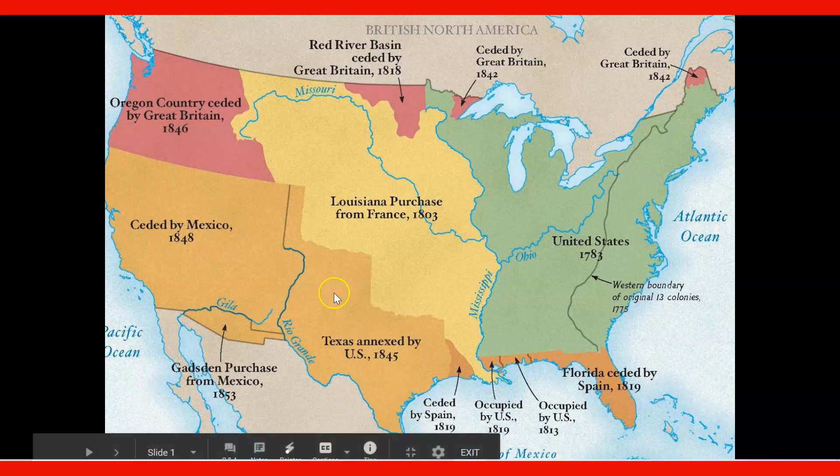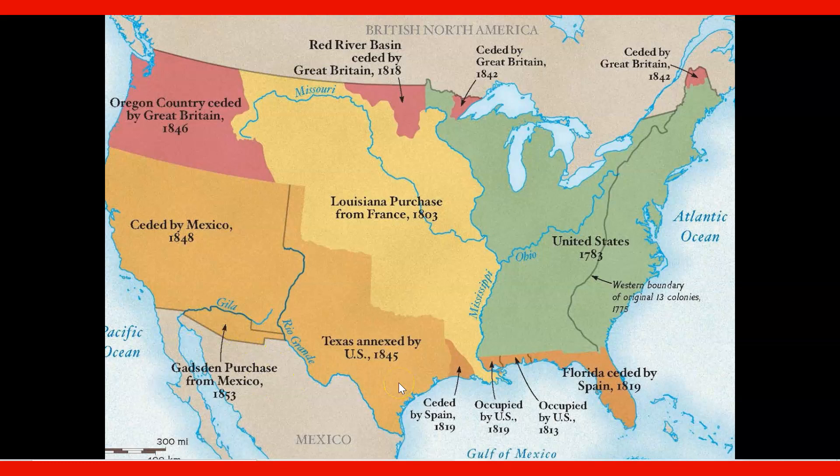We talked last time about the annexation of Texas, and we're going to talk about the new border that comes out of the war with Mexico, or the Mexican-American War. We're going to see this territory added today. We're going to talk about the Mexican Cession, and of course the Gadsden Purchase — the borders of the contiguous, or connected, United States, sometimes we refer to them as the lower 48. Those boundaries, by the end of today's discussion, are going to be filled.